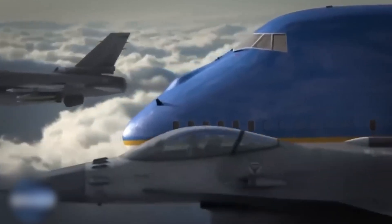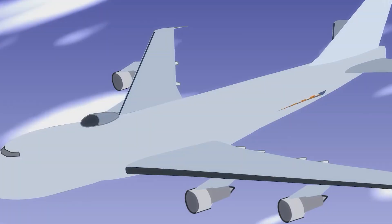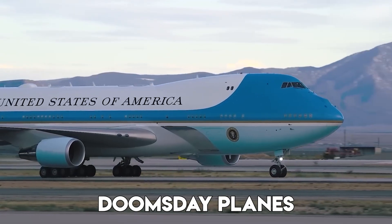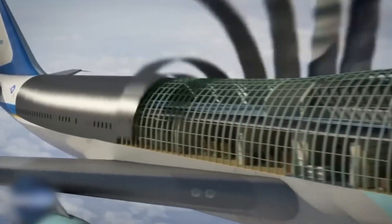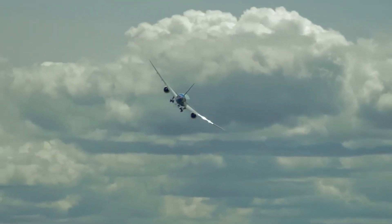The military got in on it too. The US Air Force converted 747s into airborne command centers, nicknamed the Doomsday Planes. These are flying bunkers built to keep the government running in case of a nuclear war. They're shielded against electromagnetic pulses, and carry sophisticated communication systems.